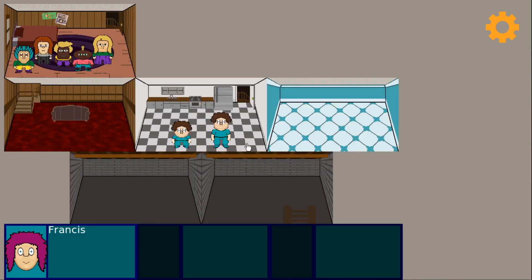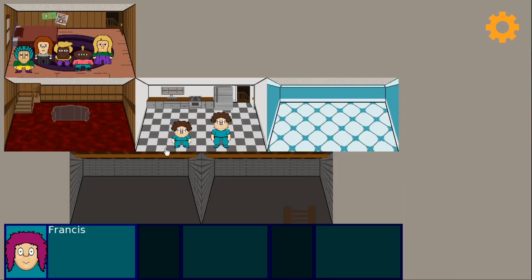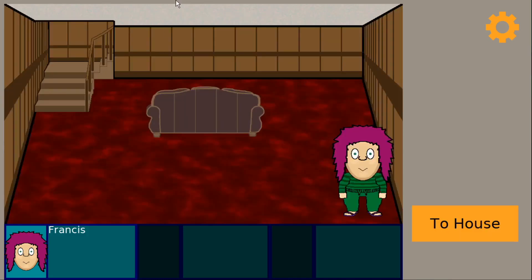In the kitchen, the counters, sink, stove, and fridge were made in the same way. In the living room, I found the stairs were challenging to create, and the couch — well, the couch needs some rework, as I did not use the wireframe technique to make it, and so it looks too flat and out of place.